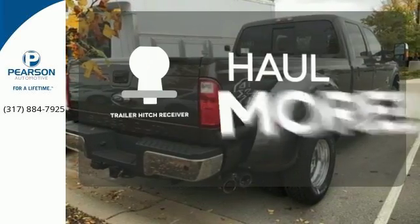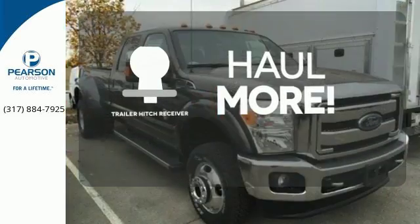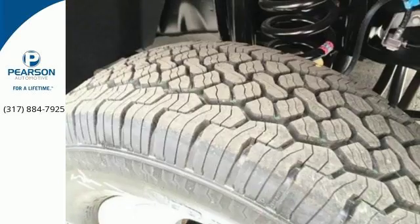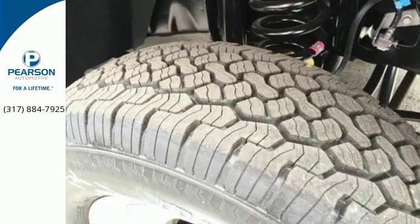Whether for work or play, the Trailer Hitch Receiver has you ready for anything. Hindsight is 20-20 with a backup camera. This truck was built to work as hard as you do.